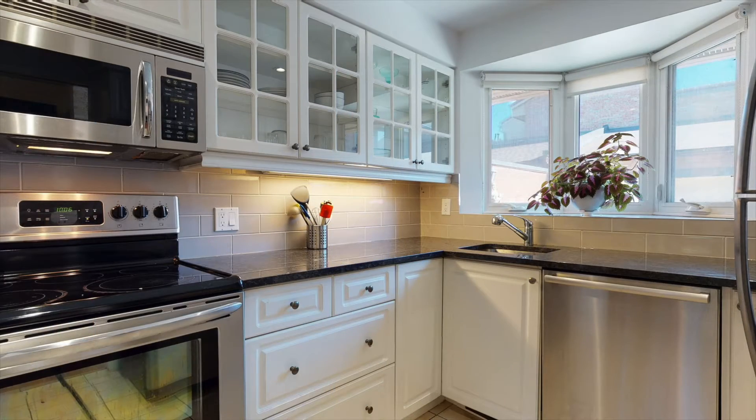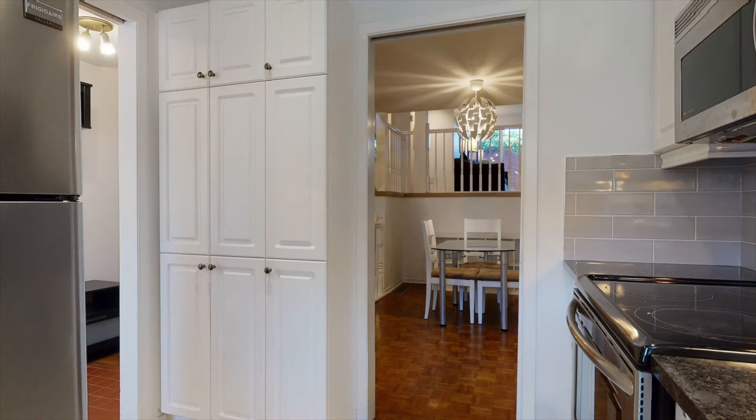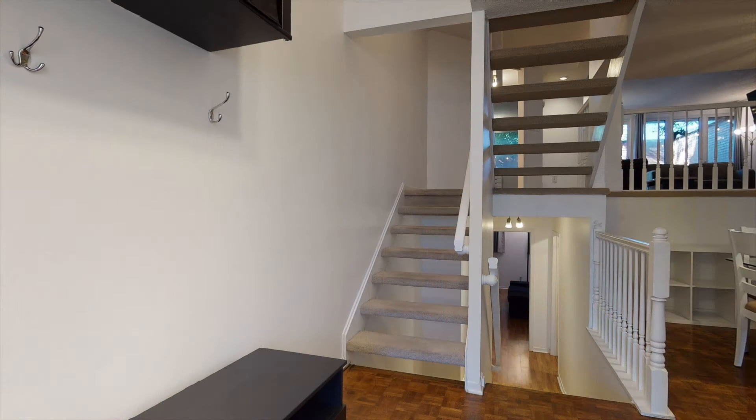The bright, beautifully renovated kitchen boasts granite counters and stainless steel appliances, with tastefully chosen cupboards that accent the kitchen perfectly. Pocket doors help to keep the kitchen and dining room area separate, which is perfect for entertaining.